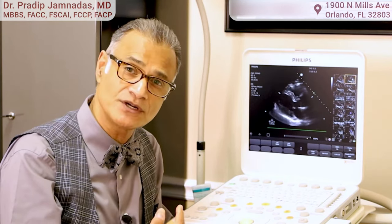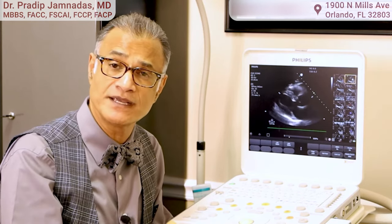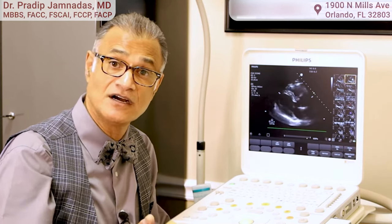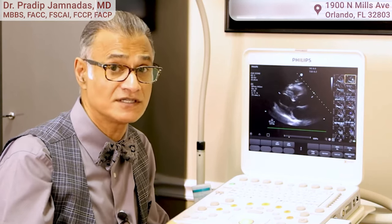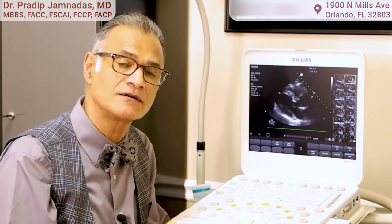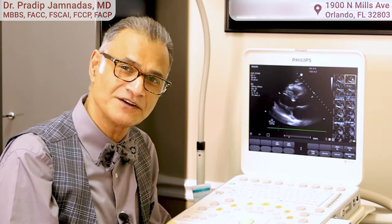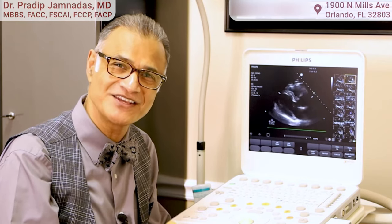We also use it acutely in patients that come in and walk into the office with severe pain in the leg — we can make a diagnosis acutely of a DVT, or acutely of pericardial effusion. These are emergencies that we use this ultrasound for a lot. I hope you found this helpful, and if you did, give me the thumbs up and we will send more videos your way. Thank you.